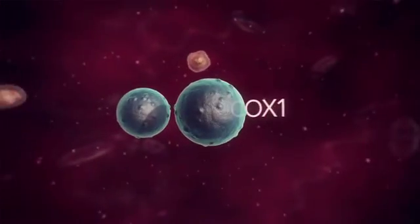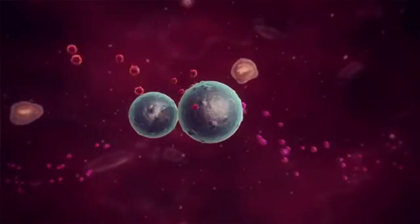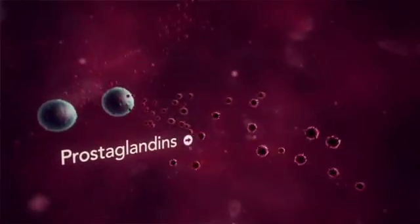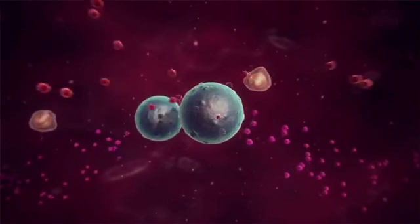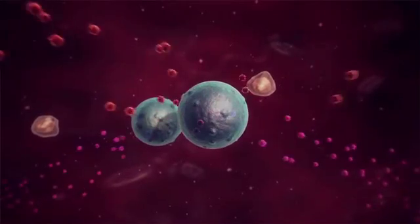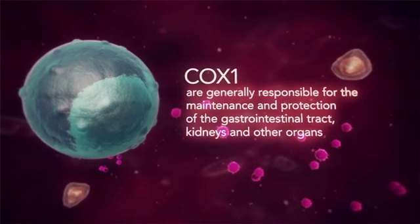Damage to cells and tissues, for whatever reason, results in nociceptive pain, inflammation, and possibly fever due to the release of chemical mediators known as prostaglandins by the affected tissues. These prostaglandins are produced by two forms of cyclooxygenase enzymes known as COX-1 and COX-2, from precursor molecules known as arachidonic acid.